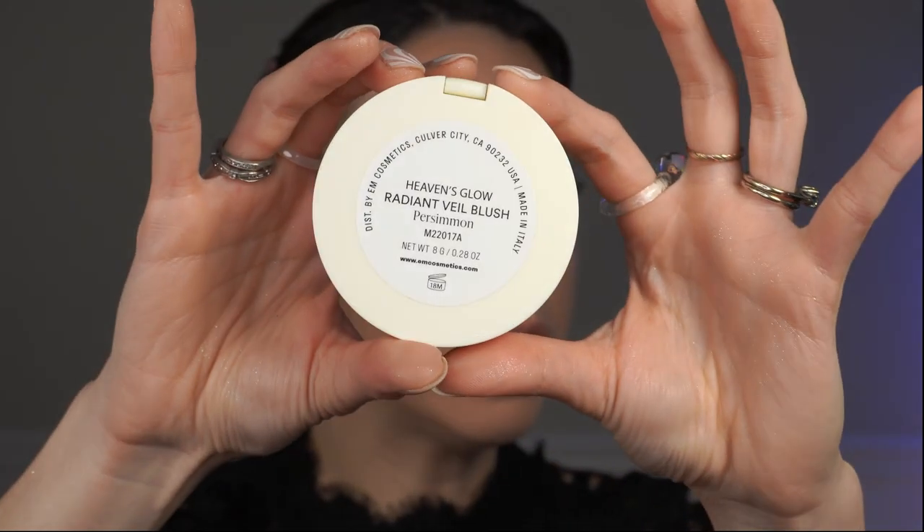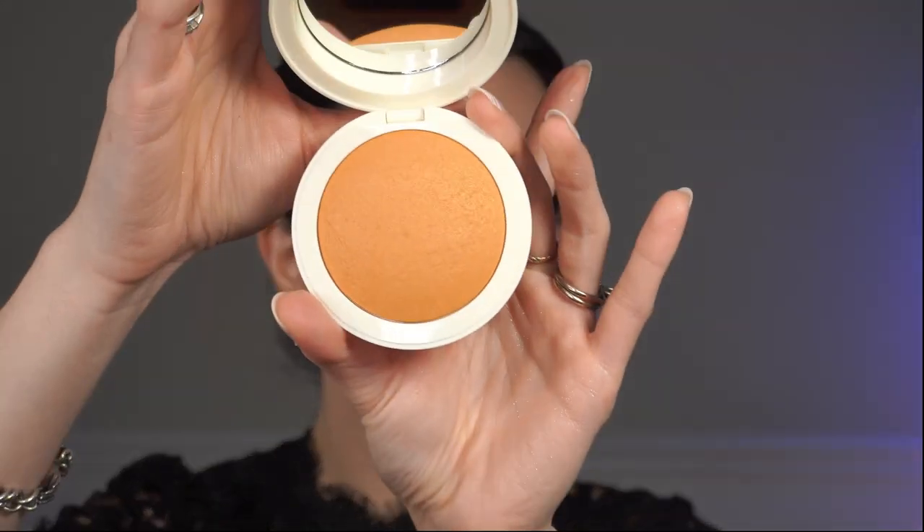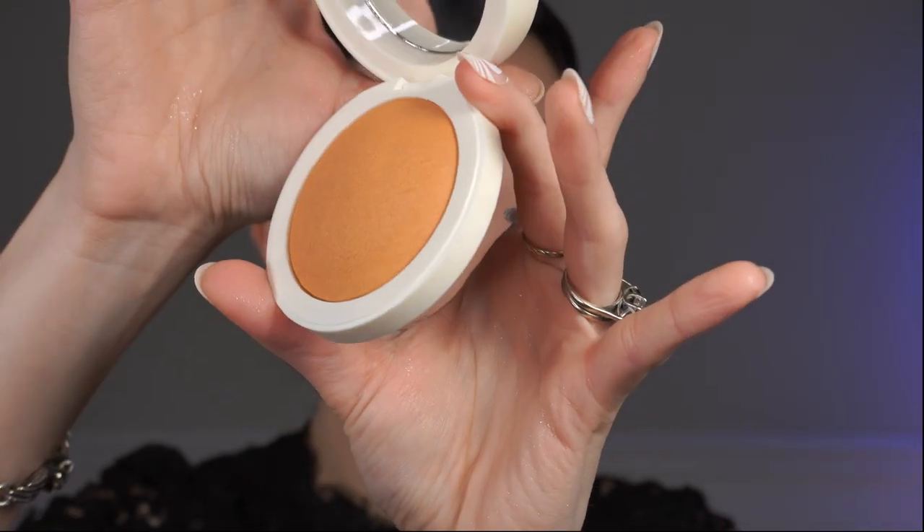The next new product is from N Cosmetics — their Heaven's Glow Radiant Veil Blush in the shade Persimmon. When this shade came out I was really intrigued because I do love orange blush. The other shade of this formula I have from them is a very different kind of orange. When Persimmon came out I was really drawn to it, and they were having a blush sale so I picked it up at a bigger discount. It is an illuminated blush — it has some shimmer particles to it, not super shimmery, but if you have more texture in your skin it might illuminate that a little more than a totally matte blush.